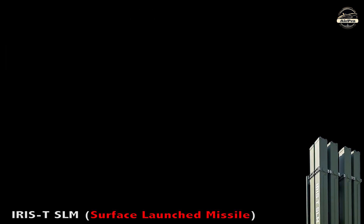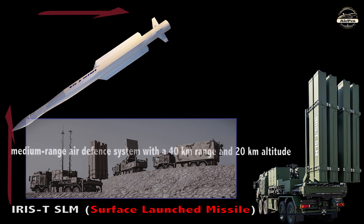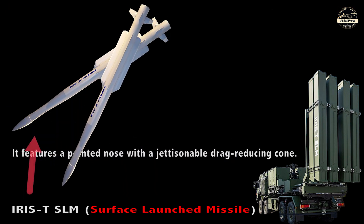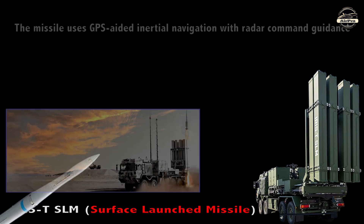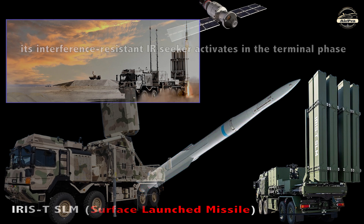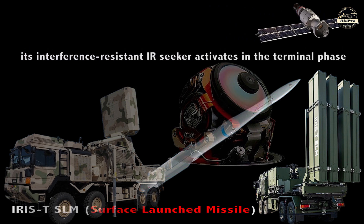The IRIS-T SLM is a medium-range air defense system with a 40 km range and 20 km altitude. It features a pointed nose with a jettisonable drag-reducing cone. The missile uses GPS-aided inertial navigation with radar command guidance, and its interference-resistant infrared seeker activates in the terminal phase.